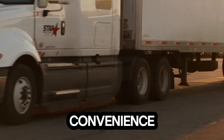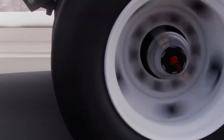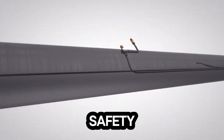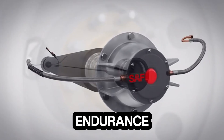Beyond convenience, it enhances fuel efficiency, extends tire life, and cuts down on costly maintenance checks. By keeping every tire perfectly pressurized, the Pilot Plus doesn't just improve performance — it redefines road safety and reliability for fleet operators. Pilot Plus: where smart engineering meets unstoppable endurance.